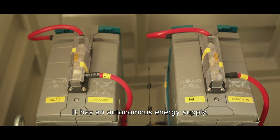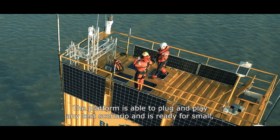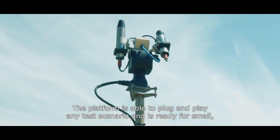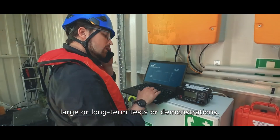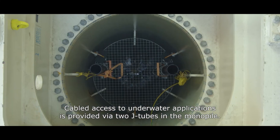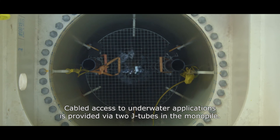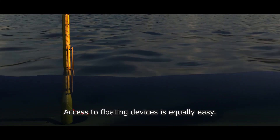It has an autonomous energy supply. The platform is able to plug and play any test scenario and is ready for small, large or long-term tests or demonstrations. Cabled access to underwater applications is provided via two J-tubes in the monopile. Access to floating devices is equally easy.